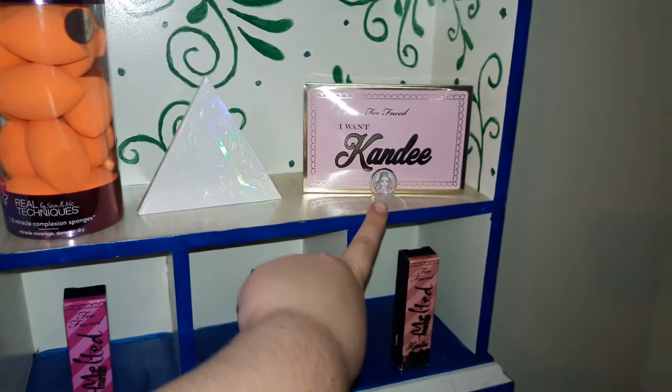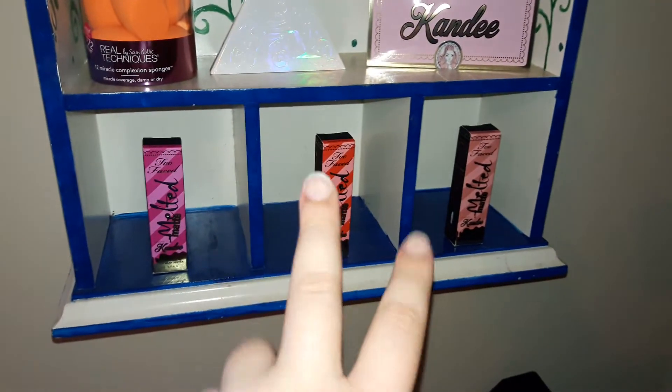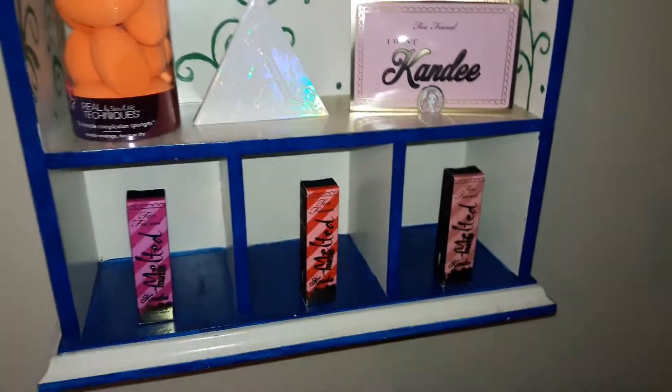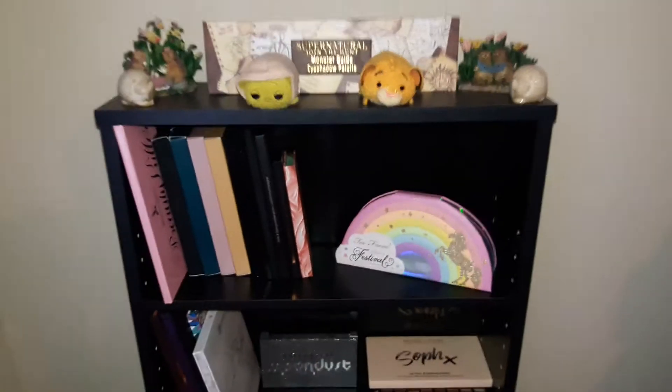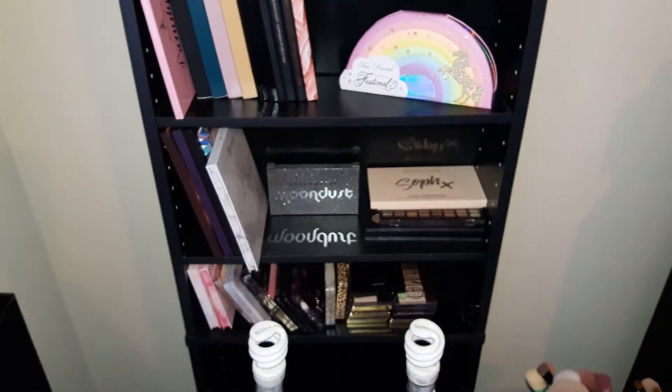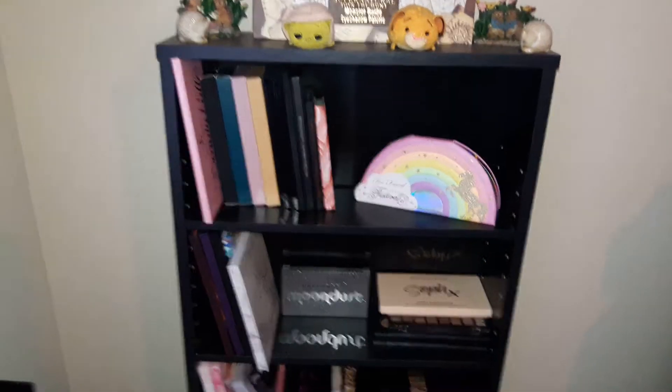My Kat Von D Alchemist palette, Too Faced Candy palette, and the three melted mattes that Candy Johnson collaborated with them on. I put them on display because I love Candy. So over here is just a really cheap $20 bookshelf that I got from Walmart that I just used for my palettes.